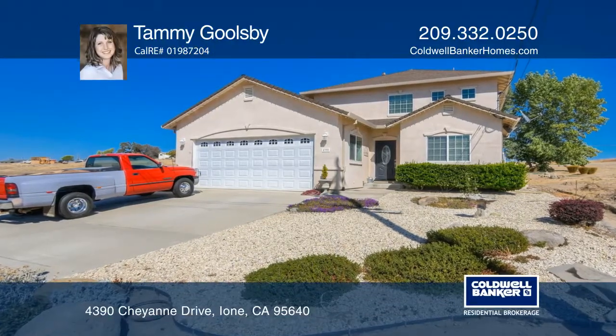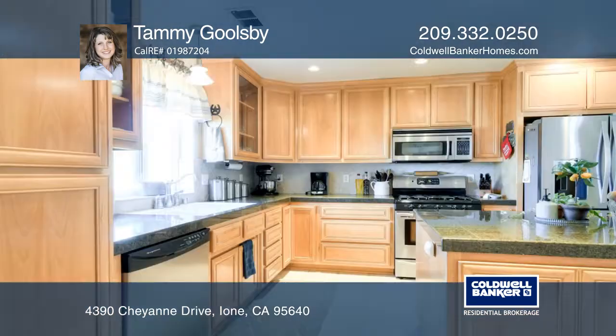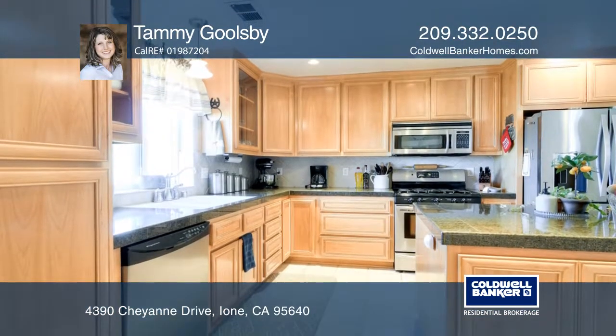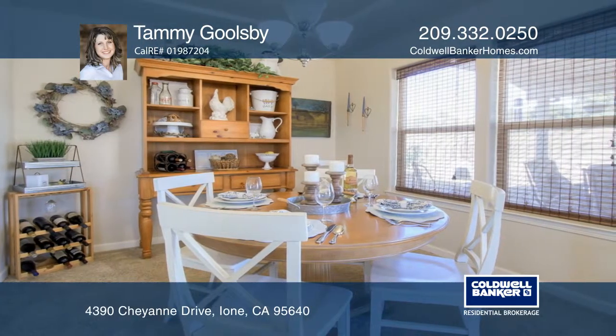This beautiful country home has a partial view of the lake and is close to Lake Comanche and Lake Hogan. It has a wonderful open floor plan, a spacious kitchen with granite tile counters and a center island for added counter space.